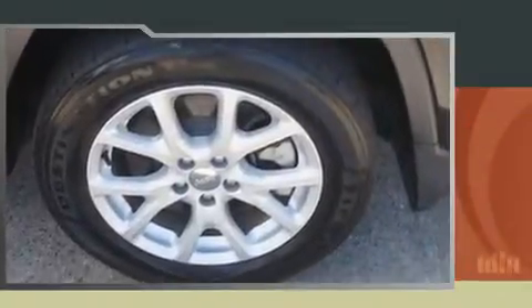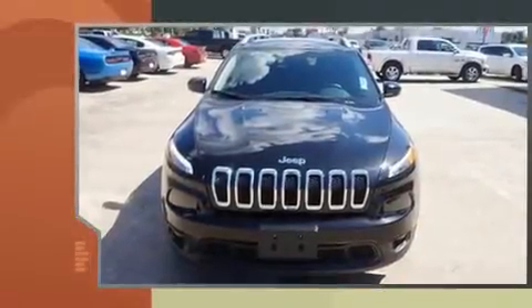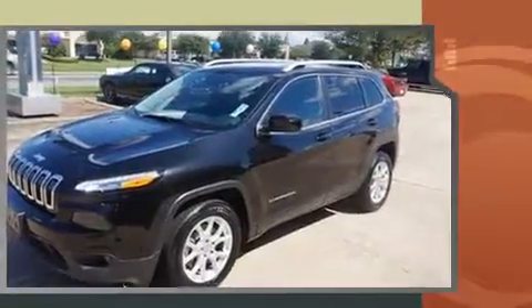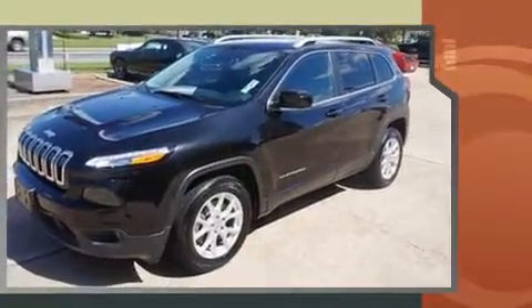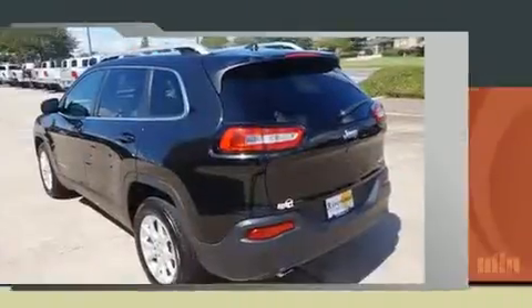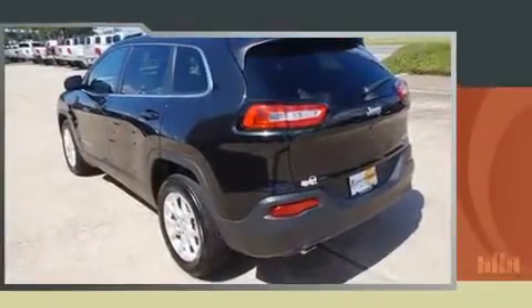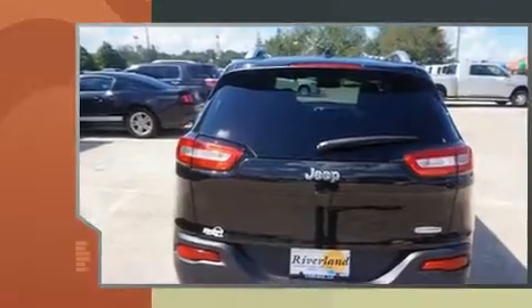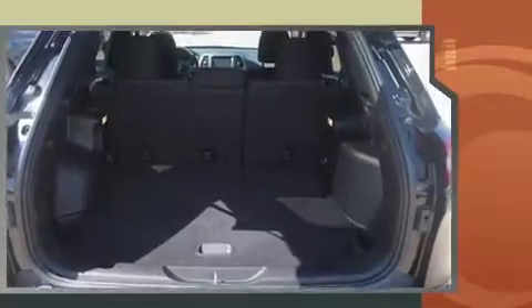Here's a great deal on a 2016 Jeep Cherokee with less than 30,000 miles on the odometer. This four-door sport utility vehicle prioritizes comfort, safety, and convenience. Smooth gear shifts are achieved thanks to the 2.4 liter four-cylinder engine, and for added security, dynamic stability control supplements the drivetrain.